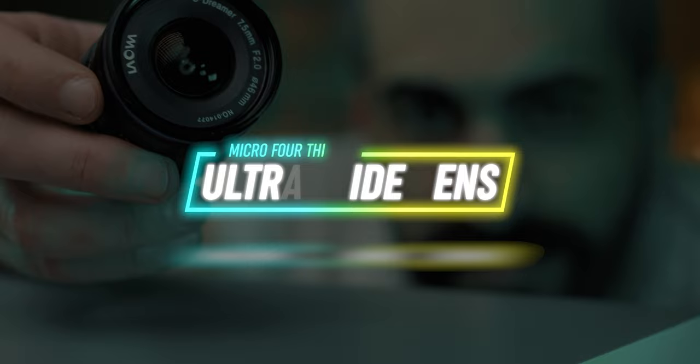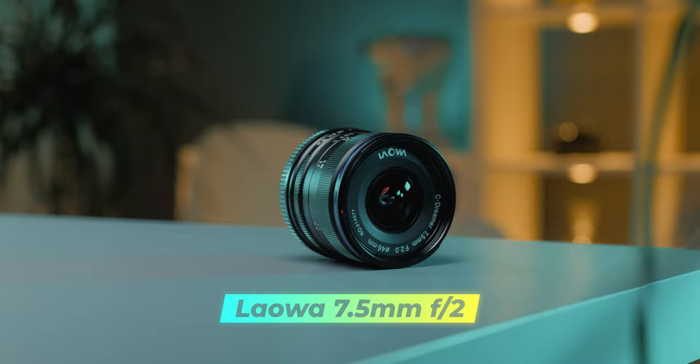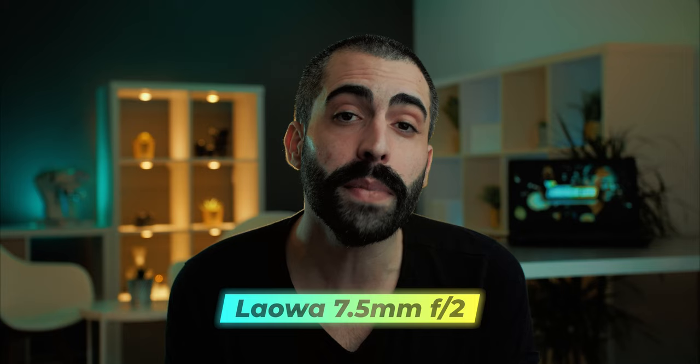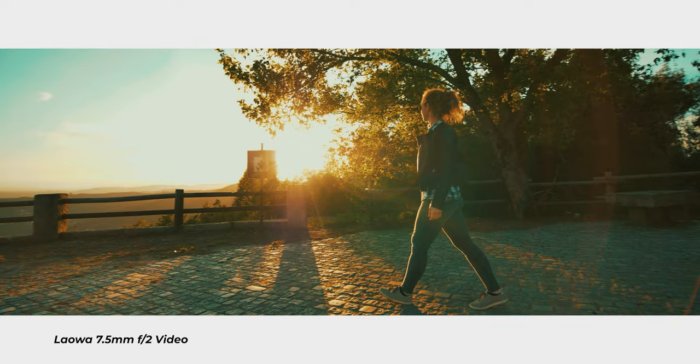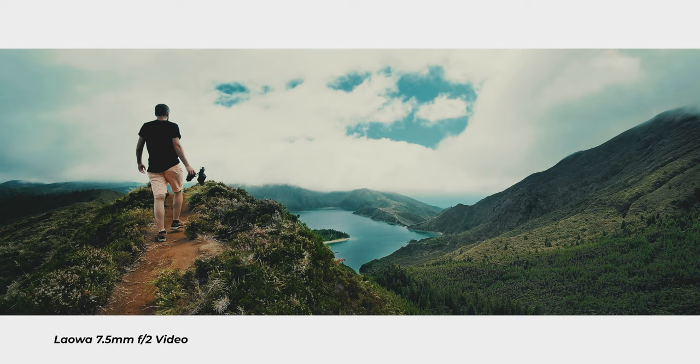Alright, so let's dive right into the lenses. Number one is the Laowa 7.5mm f2, and this lens will give you a full frame equivalent of 15mm when used in Micro Four Thirds cameras. This is an ultra wide angle lens and I bought it at the end of 2018, so it has been in my kit for about two and a half years now. I bought this lens mainly because I was looking for a rectilinear ultra wide angle lens.